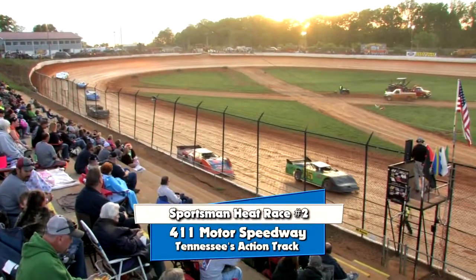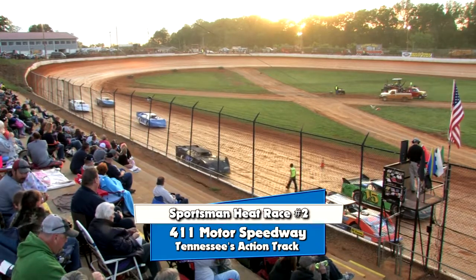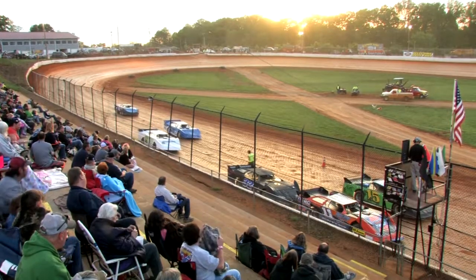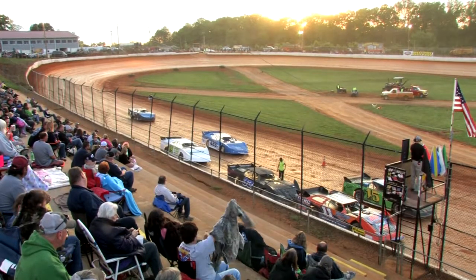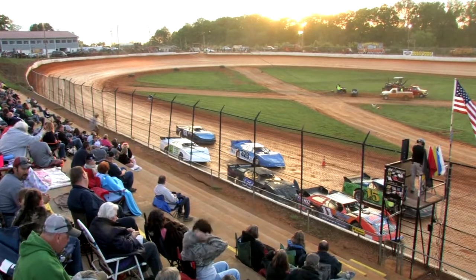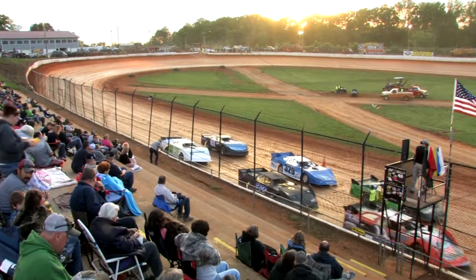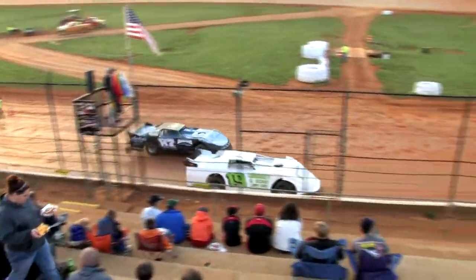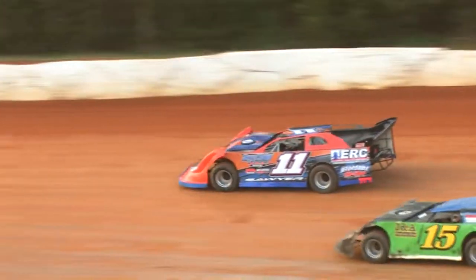Here's the lineup for Sportsman Heat Race Number 2. Starting on the pole is the 15 machine Joey Standridge, outside him the 11 Kip Sawyer. Inside Row 2 is the 329 Rex Coffee, outside is the 32 Tom Larcher. Inside Row 3 is the 87 Kaylee Horsley and the 19 Tony Lindsey. Kaylee Horsley was scheduled to start on the pole but elected to fall to the back. This is a six-lap heat race.